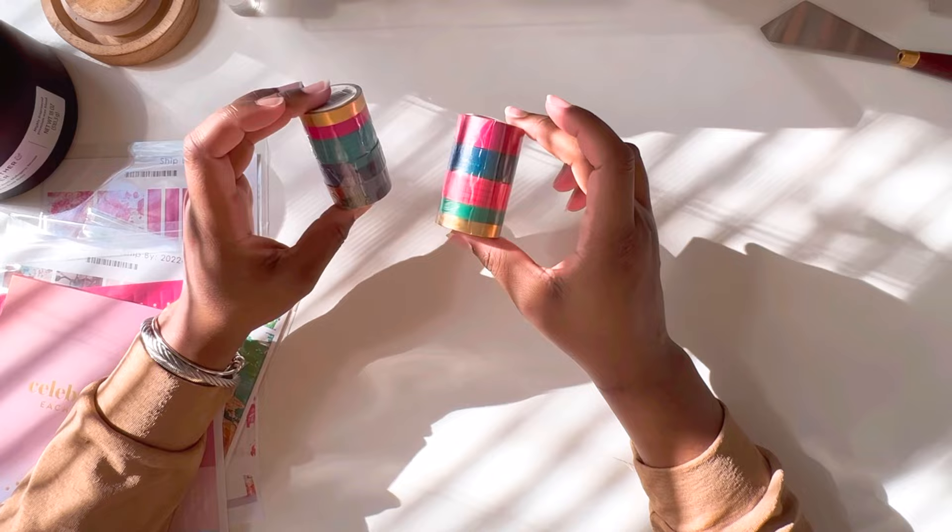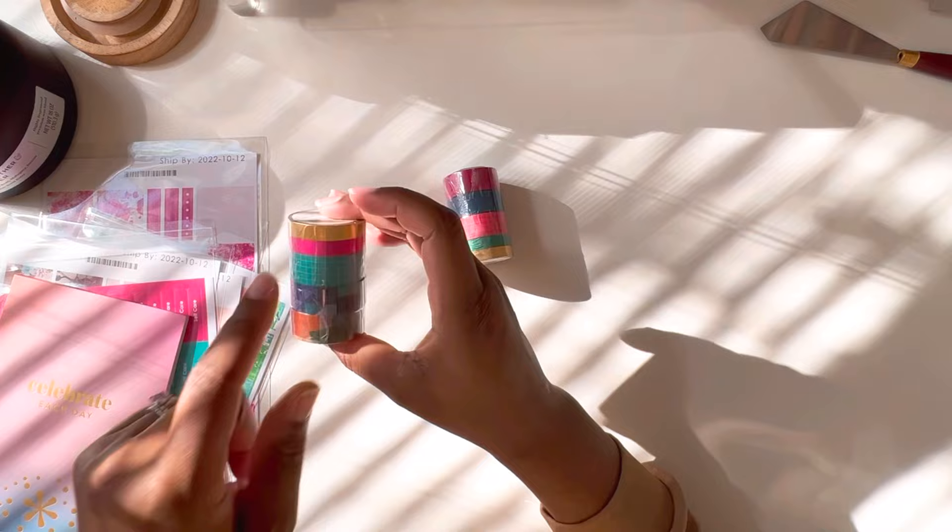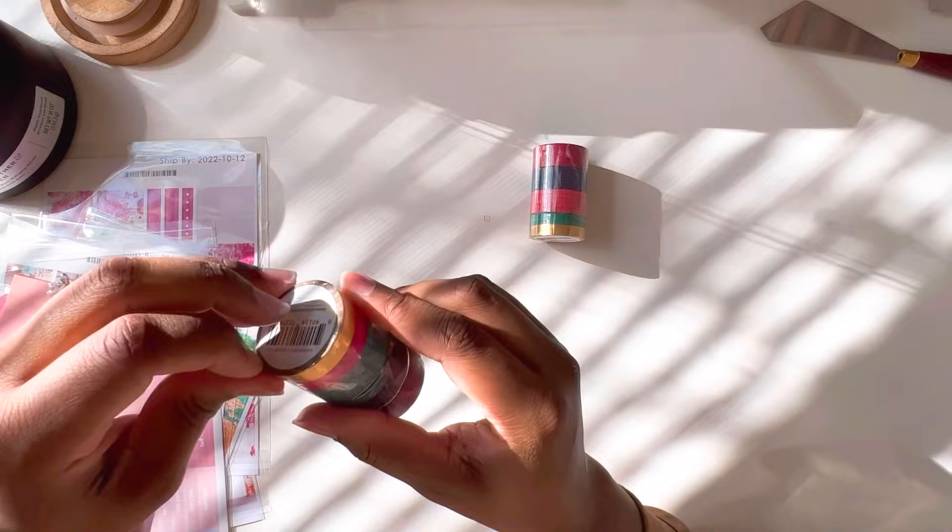This is actually my first time getting actual washi tape. I did get some in the sticker books from Erin Condren — they had a few pieces in some of the books that I still use — but actual tape, this is my first time. So so excited, I'm gonna open this up.